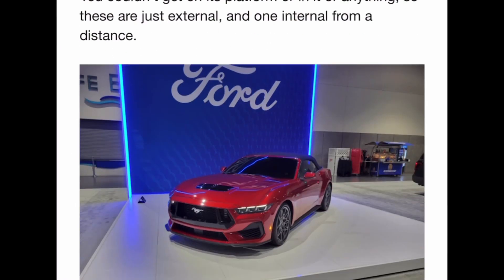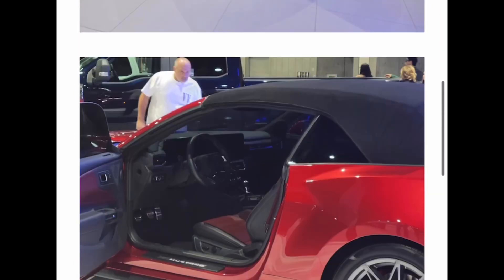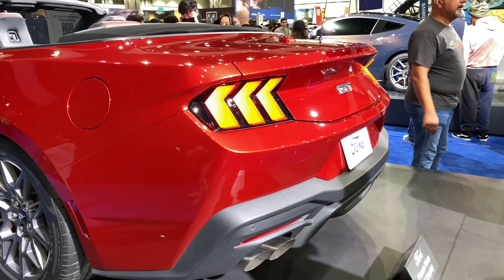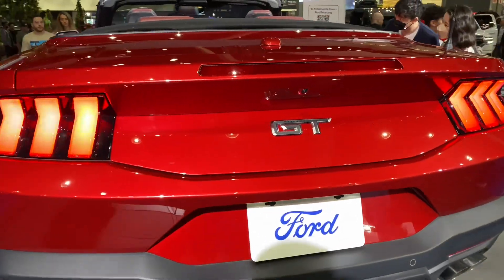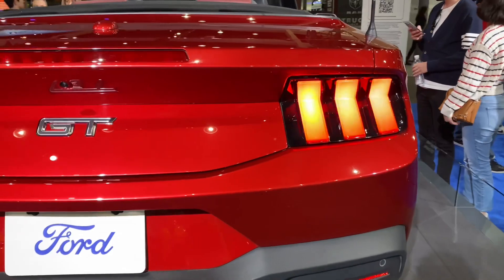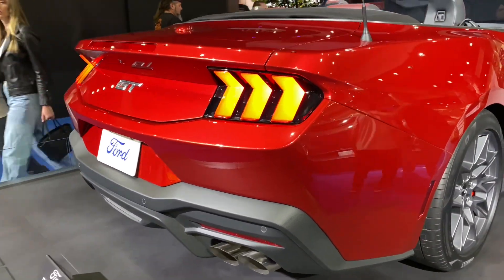If you want to check it out for yourselves, head down there. Quick rundown on the 5-liter Coyote V8: 486 horsepower with the performance exhaust and 415 pound-feet of torque on this red convertible GT. If you're in the San Diego area, make sure you check it out.